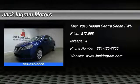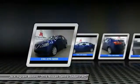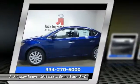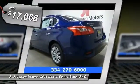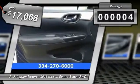2016 Sentra. With its spacious and versatile interior and stellar fuel efficiency, the Nissan Sentra is the obvious choice for anyone who wants to enjoy a stylish and comfortable ride, and is priced below $20,000. This vehicle has less than 100 miles.